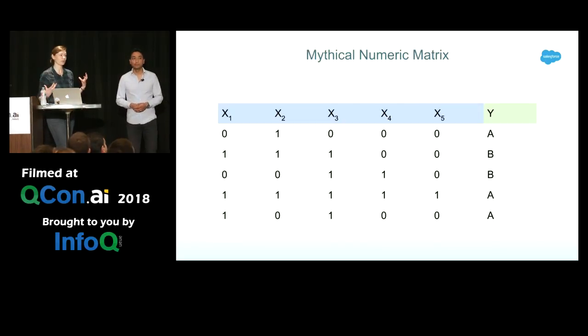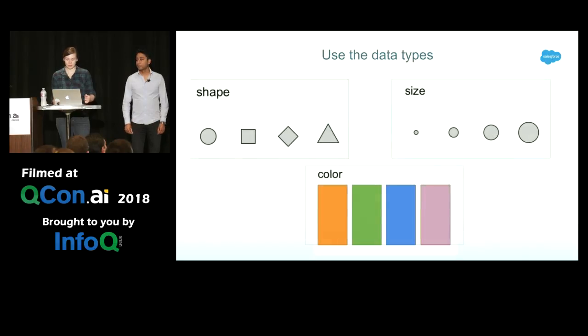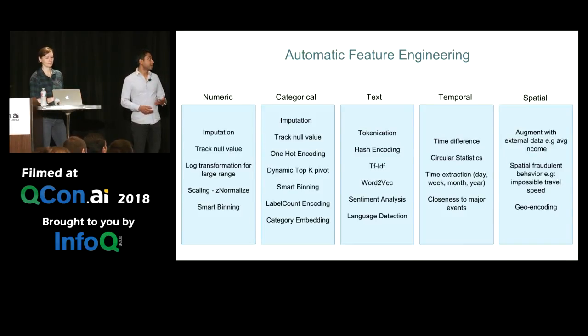If you think about what a machine learning algorithm wants, it wants something like this: a nice clean numeric input that you use to predict some particular labels — in this case a categorical label. The question is how do you get from messy data into this numeric output, and the answer is it really depends on the particular data you're inputting. You have to customize your feature engineering to the data you see — looking at the shape, distribution, size, how much of the data is filled in, and the type of the feature.